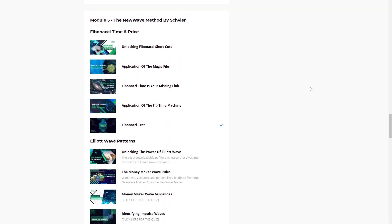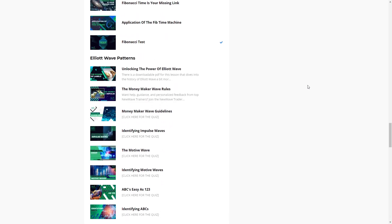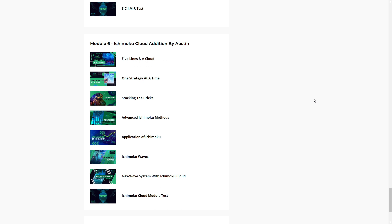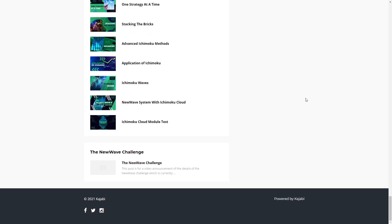Make sure to snag my free ebook and trainings. I'm putting together an exclusive training this week that you can join to learn more about the New Wave Academy and system so you can make an educated decision on whether or not it's the right fit for you — I'll have exclusive bonuses and offers on that training as well, so make sure not to miss it. If you've enjoyed today's analysis, smash the like button and hit subscribe if you're brand new. I look forward to helping you become an independent trader that generates life-changing results.